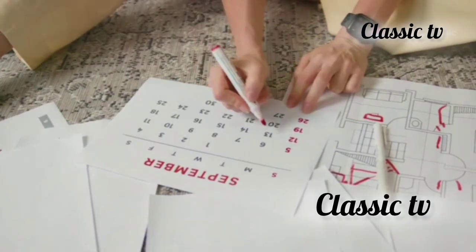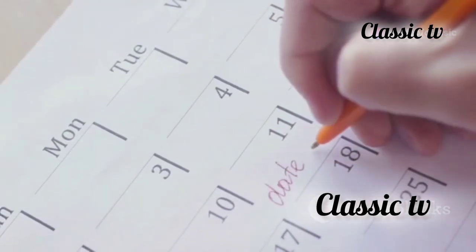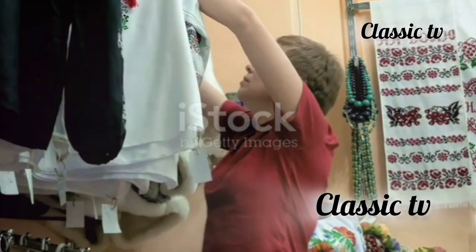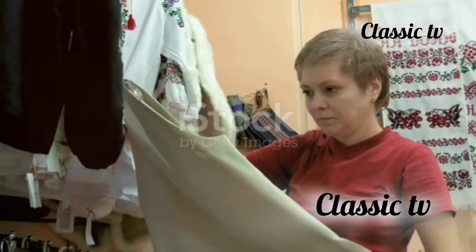First, try waiting 30 days before buying non-essentials. This cooling-off period can help you determine if you really need the item or if it's just a fleeting desire. It might surprise you how often you change your mind. Many times, the urge to buy something fades after a few days.